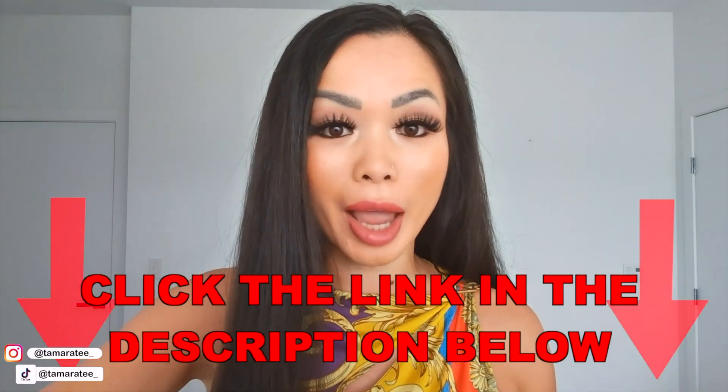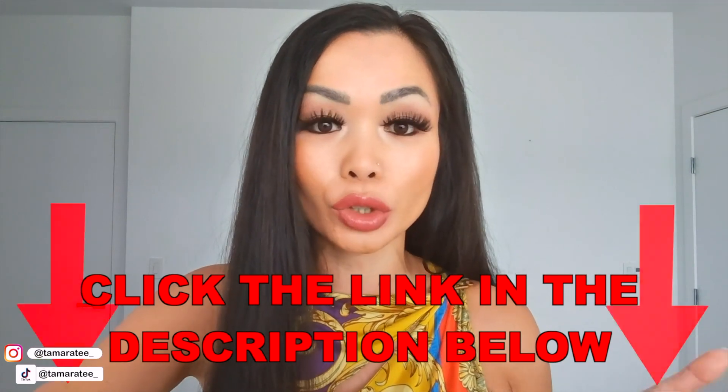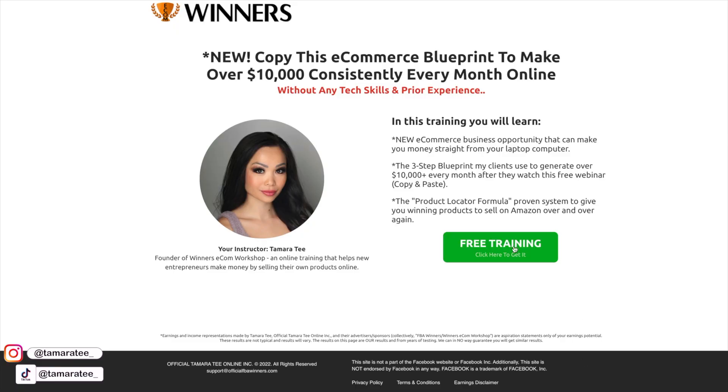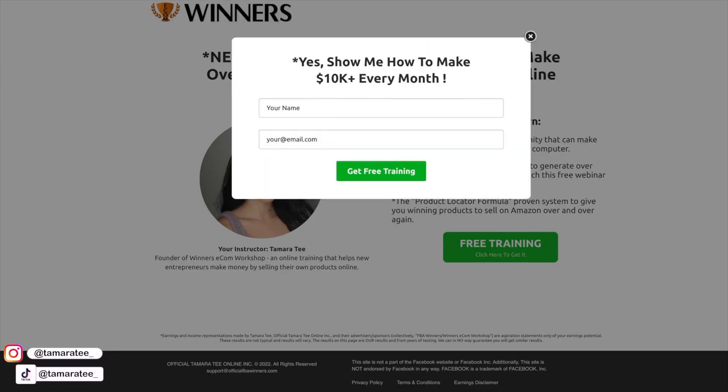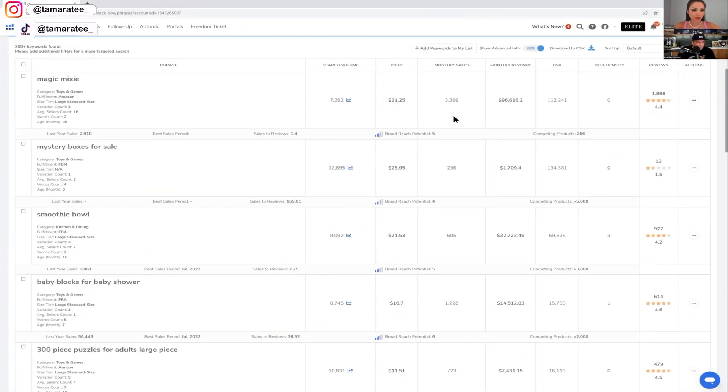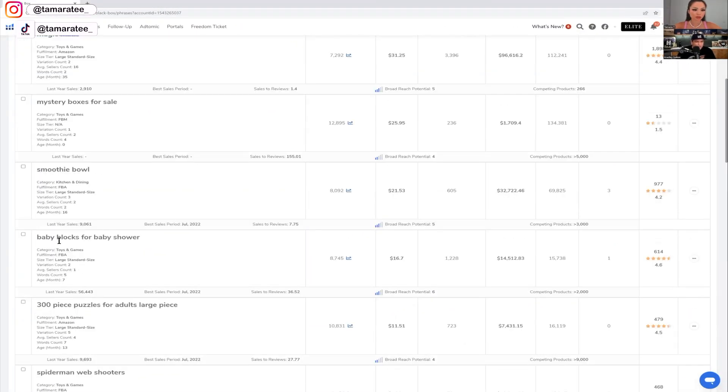If you guys are new to selling products on Amazon, I suggest you take my free training in the YouTube description below. Click on the free training link, enter your name and email address, and watch my Amazon webinar to the very end — because you may be qualified to get on a free one-on-one call with myself and my team. We will guide you through this entire Amazon FBA business so you can make profit by selling winning products on Amazon.